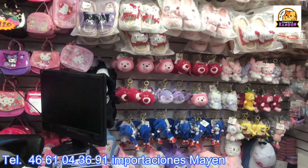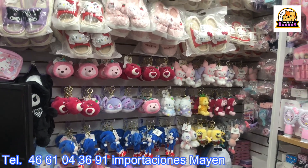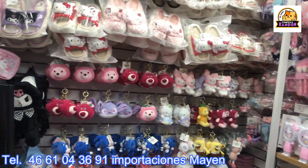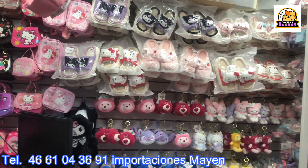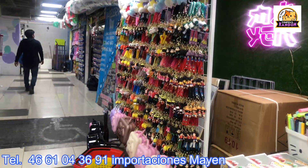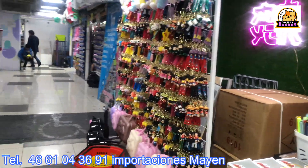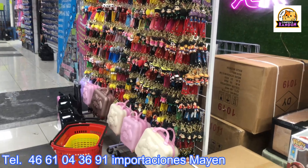Today Maite is with us — she's in charge at Importaciones Mayen. Good morning, Maite, thank you for letting us into the store. How much are keychains coming in at wholesale? By dozen at 12 pesos and by hundred at 11 pesos. By retail at 15 pesos. At 15 pesos retail for you to check out.